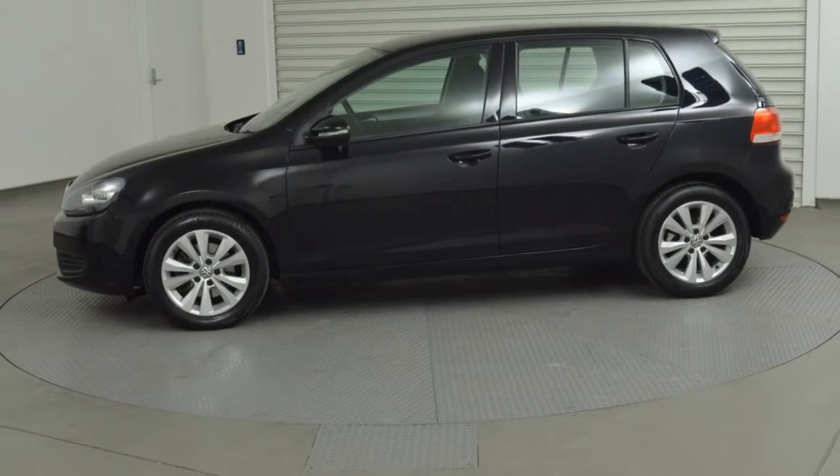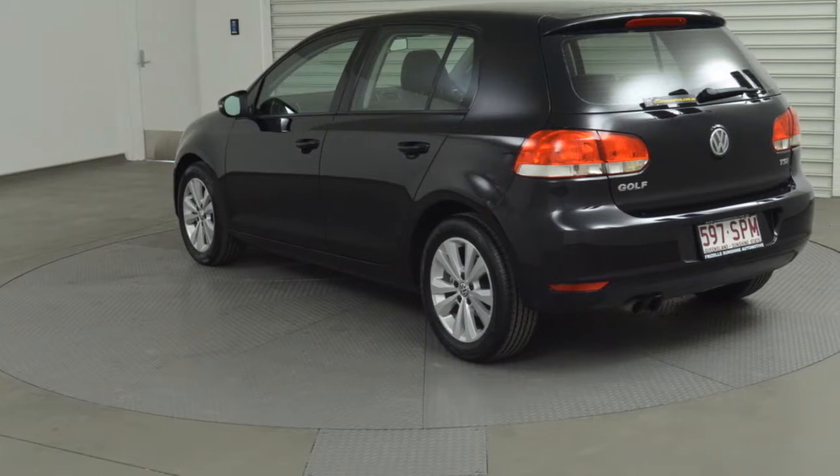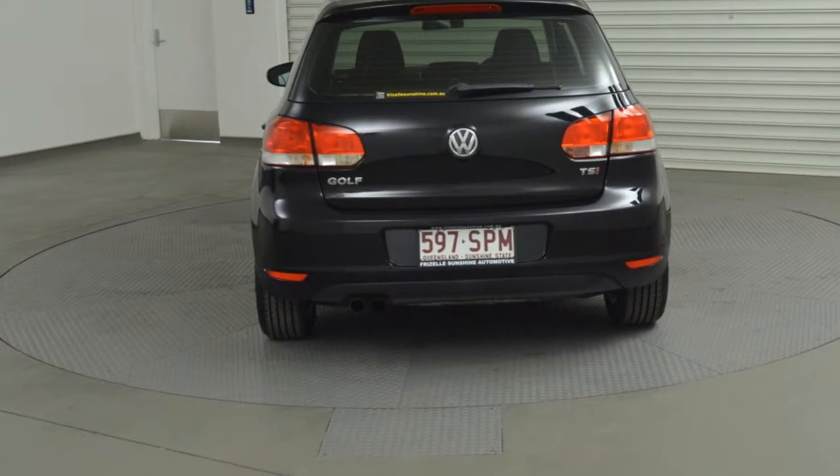The attractive black exterior is complemented by its stylish interior. This vehicle has all the features you could dream of.